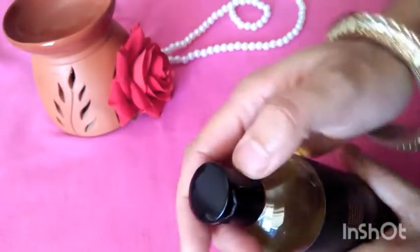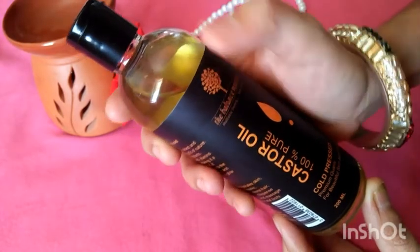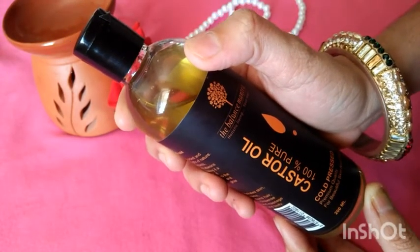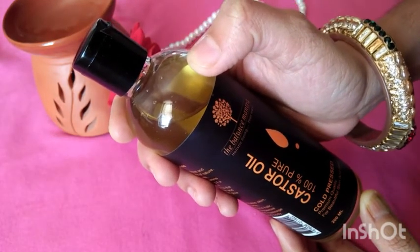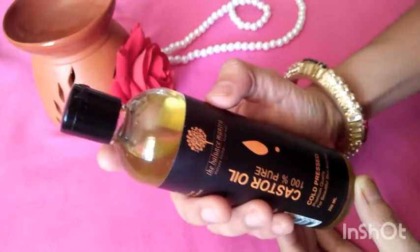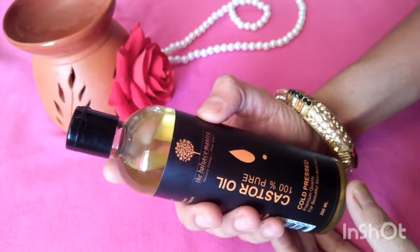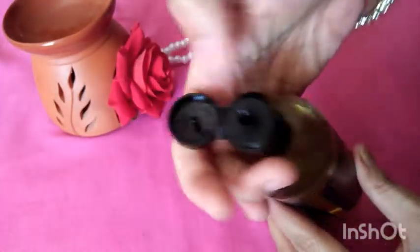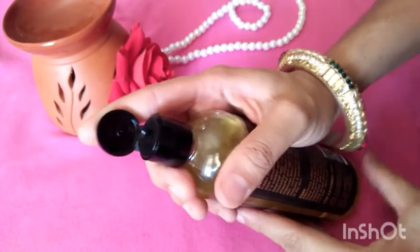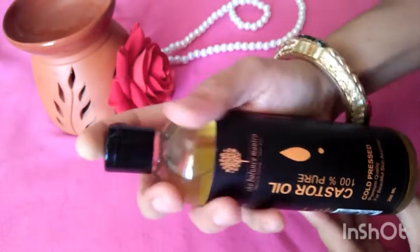You can apply it directly to the face and stretch marks. If you want to use it on eyebrows and eyelashes, dip a cotton swab into the oil and apply it to your eyelashes and eyebrows.